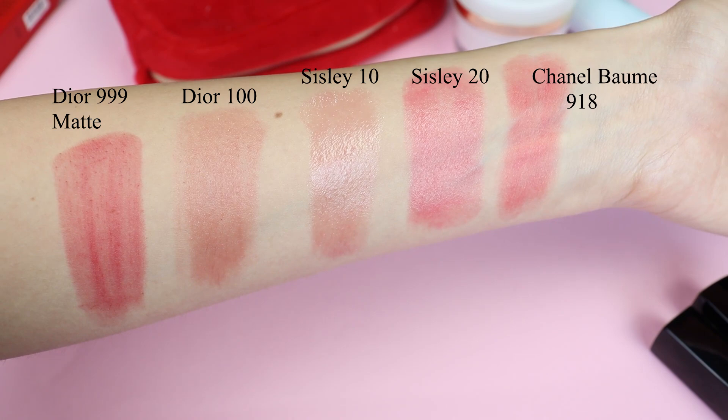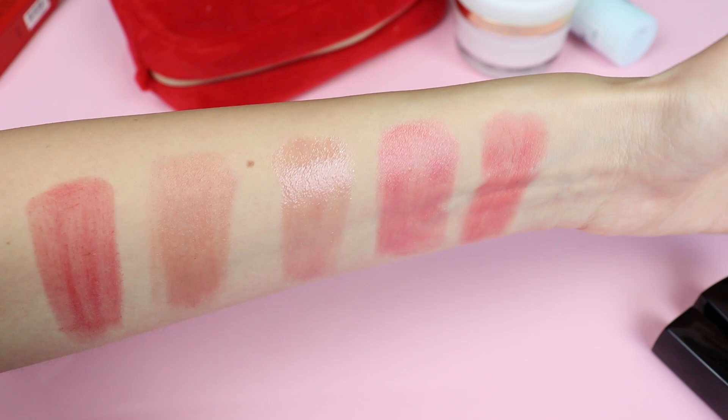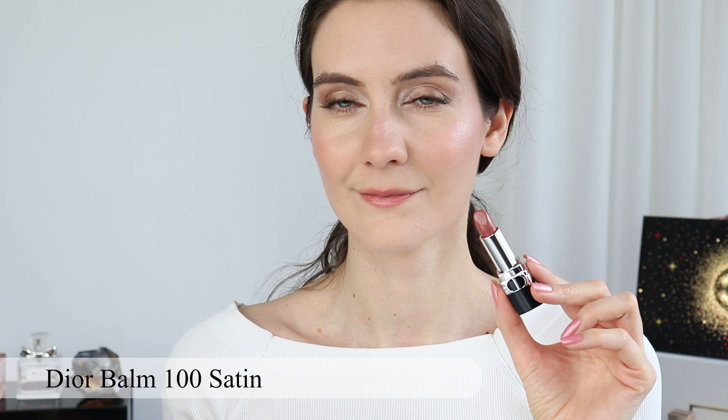The Chanel Rouge Coco Balms are almost matte — they look almost matte on the lips. One of you mentioned that the Rouge Coco Balms feel drying, but I haven't seen that on my lips. I have quite sensitive, dry lips almost all the time, and I have to say I really adore this new formula from Chanel. I definitely want to pick a few more colors, but I'm holding off for a while so I can buy more products to review for you guys and help you make an informed decision and choose the best products for your makeup collections.